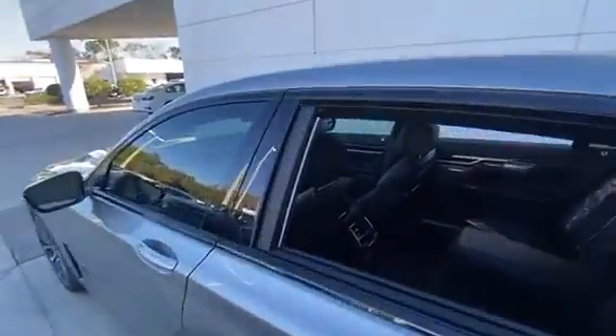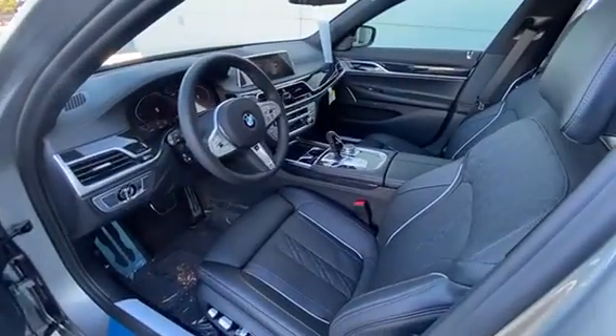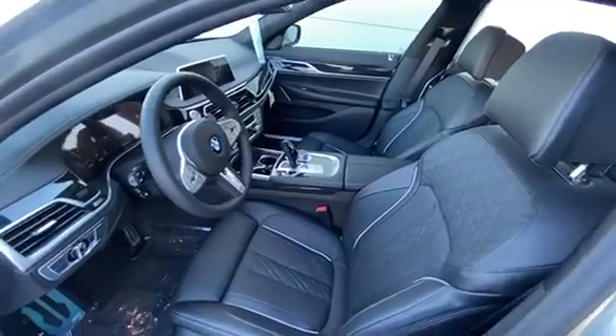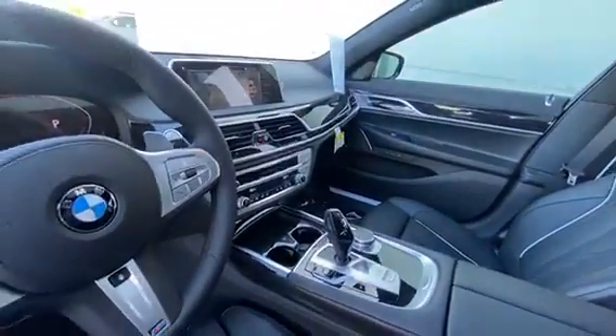This vehicle is also equipped with all your safety features standard, such as your frontal collision, emergency automated braking with pedestrian detection, and lane departure warning. It's also very well equipped as it does have the remote engine start and your Harman Kardon surround system.